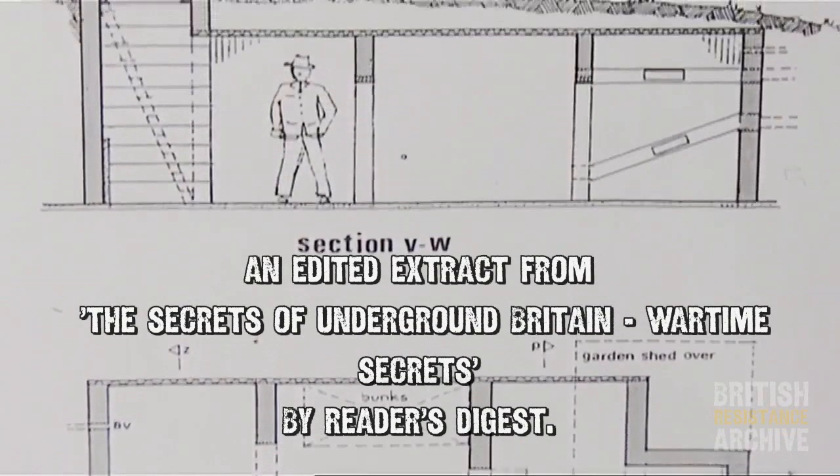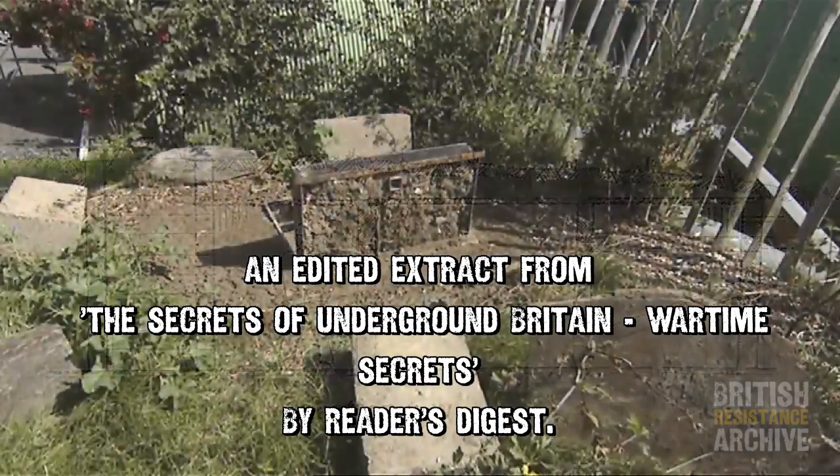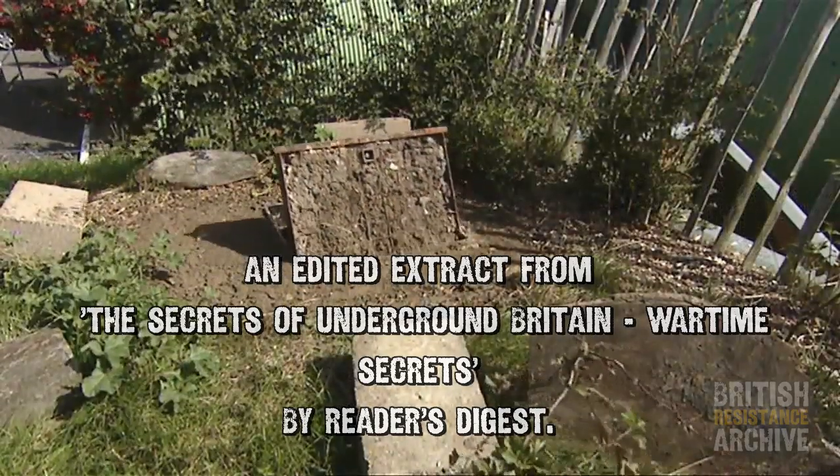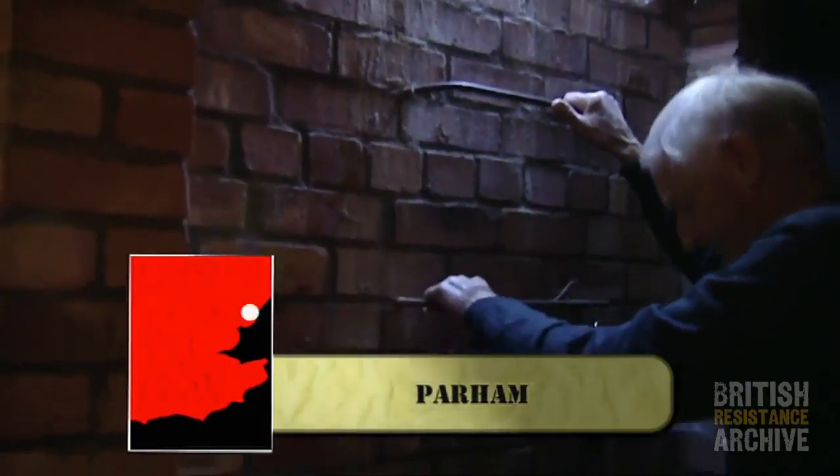This force was to be hidden in a series of underground bunkers that were specially constructed across the south and east coast of England. There are around 60 bunkers per county, each housing a three to six man team.